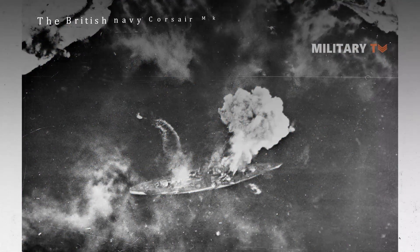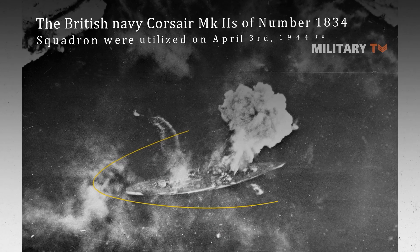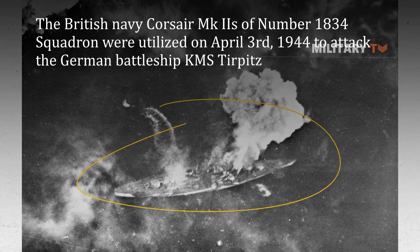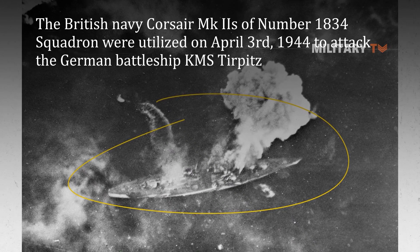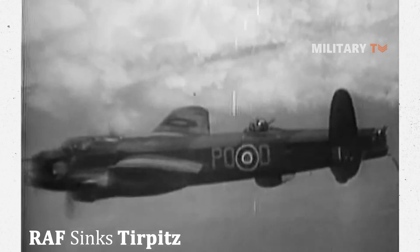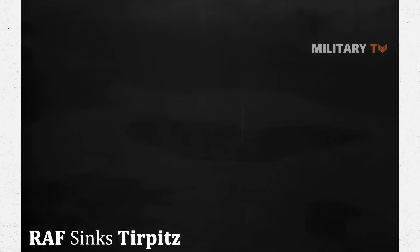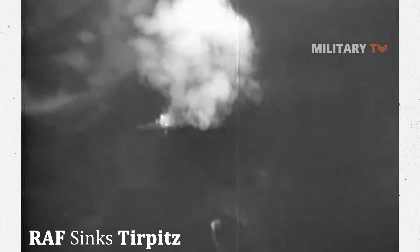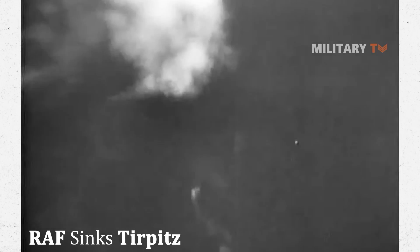The British Navy Corsair Mark IIs of No. 1834 Squadron were utilized on April 3, 1944 to attack the German battleship KMS Tirpitz. The British airmen were equally devoted to their Corsairs ever since.